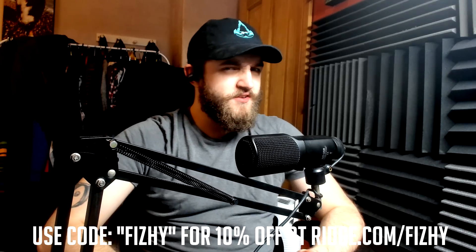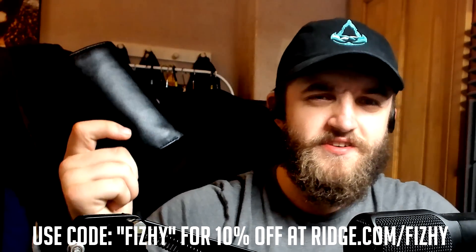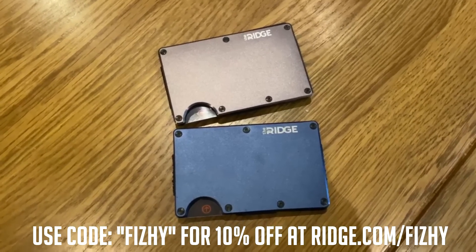Before we begin, this video is sponsored by the Ridge Wallet. Wallets feel like a necessary evil. They're big, they're lumpy, they're ugly, they're bulging your pants. What if they didn't have to be? The Ridge Wallet is light, sleek and industrial.